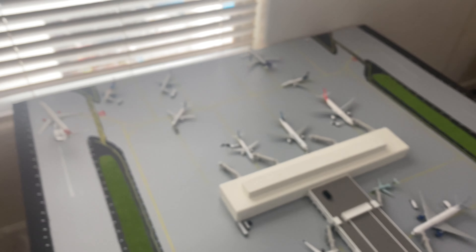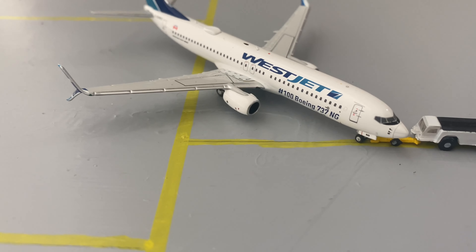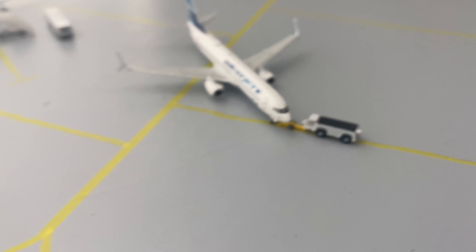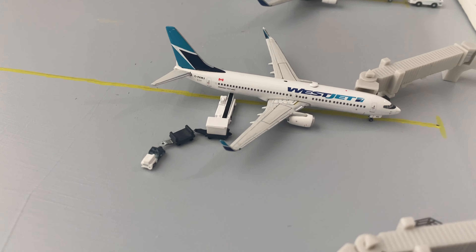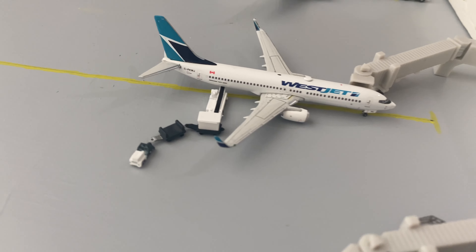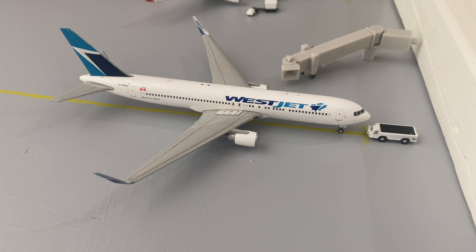Moving on to the B gates over here with WestJet — we've got a Boeing 737-800 pushing back and heading out to Edmonton, Alberta. Right next to that, loading up its bags, we've got another WestJet 737-800 heading out to Calgary.